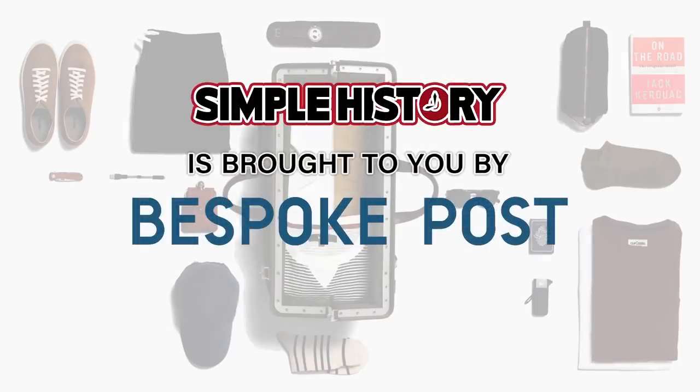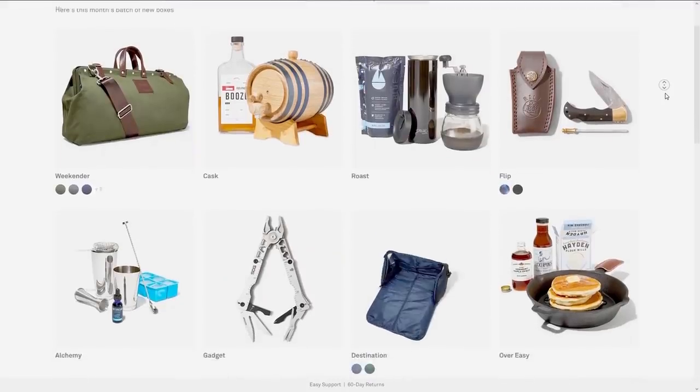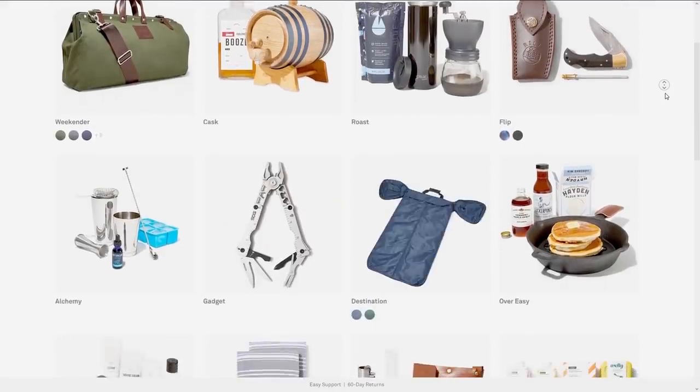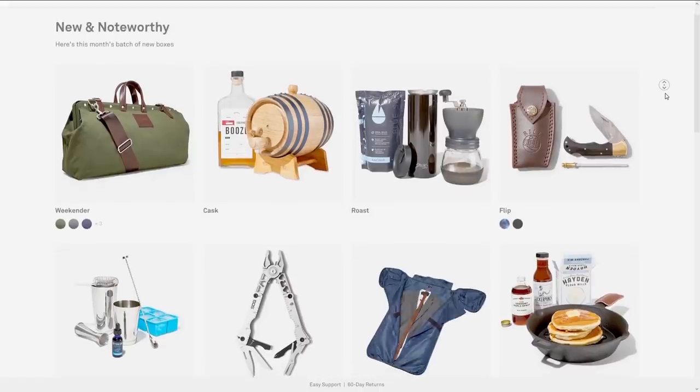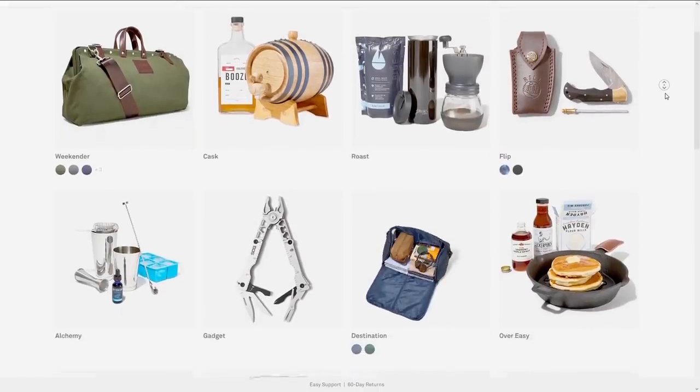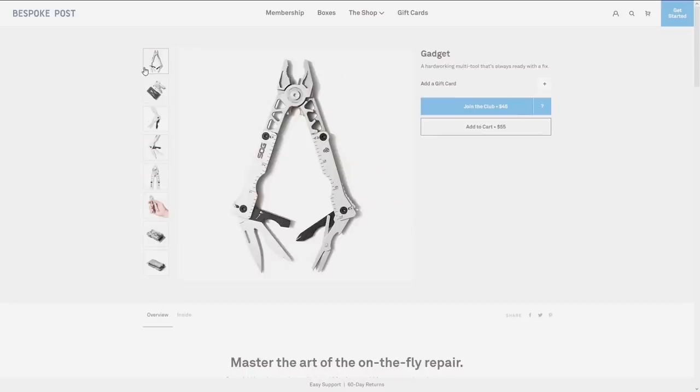This episode is brought to you by Bespoke Post. Bespoke Post is a subscription club that sends you awesome theme boxes every month, filled with cool new products and brands. Members receive awesome boxes featuring top-shelf goods arriving at their doorstep. Bespoke Post scours the globe to find the coolest selection of goods and gear, and partners with under-the-radar brands that you won't find anywhere else.